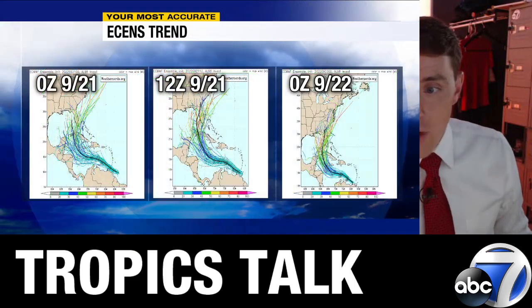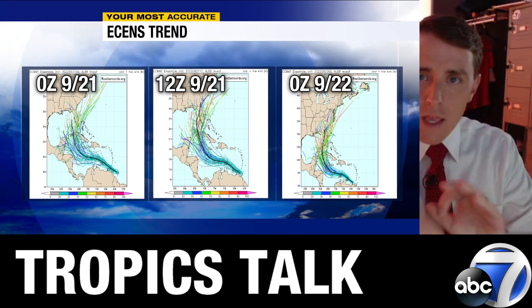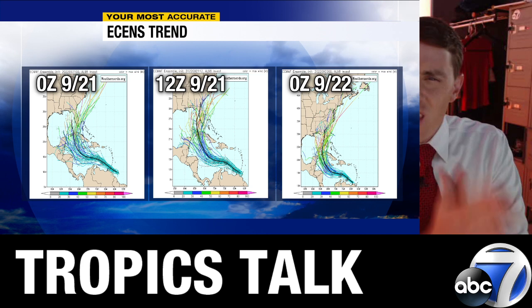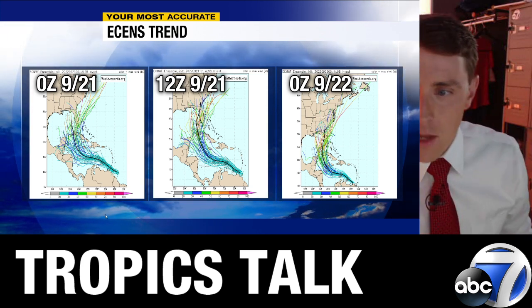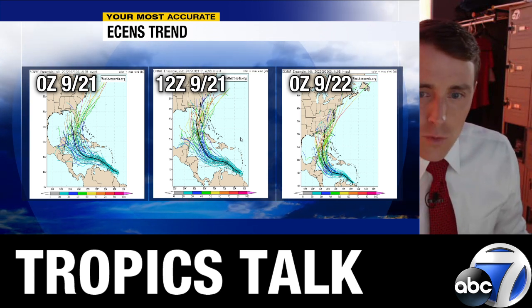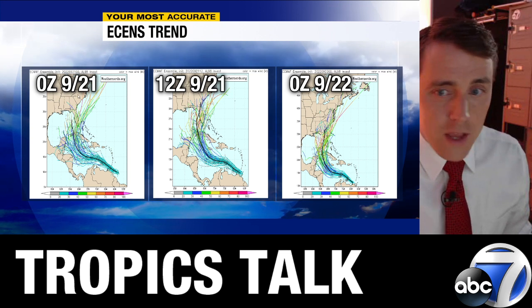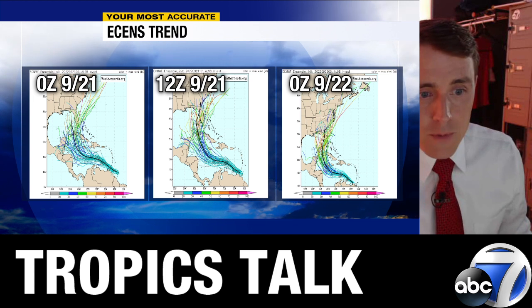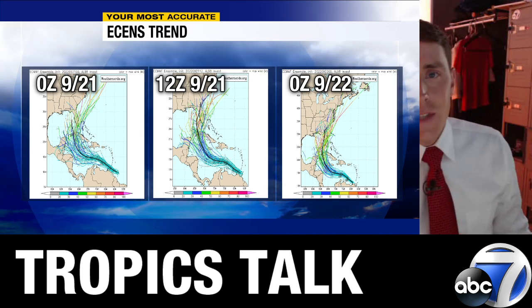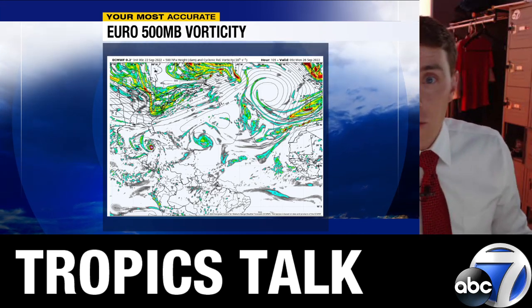The European forecast model has a very different solution — about a 500-mile disparity between the two. No surprise, we're still a week out. The European has been very consistent; the ensemble mean shows a track just west of, perhaps even over, the Florida Peninsula. Going back from yesterday's 0Z to this morning's run, there are fewer members on the eastern side of the ensemble mean and more showing up to the west in the central Gulf of Mexico, like the GFS. So it will be interesting to see today whether the European starts to come in line with the GFS over the central Gulf, or holds serve suggesting a more easterly track over Florida.